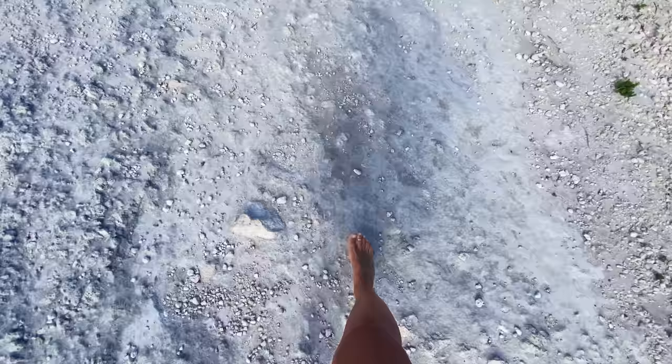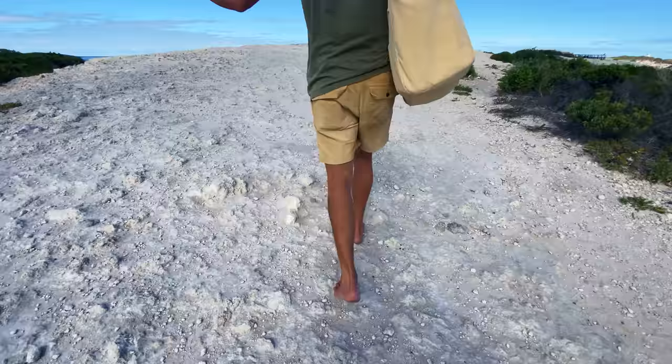We decided not to wear shoes on this walk up. Sharp rocks everywhere!